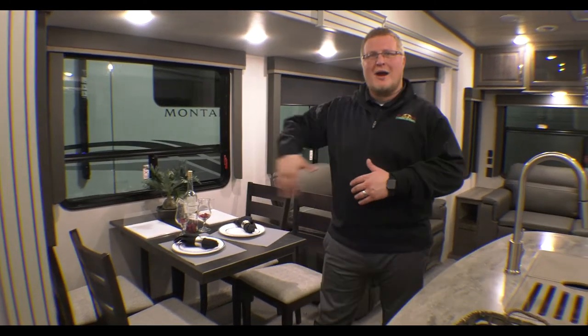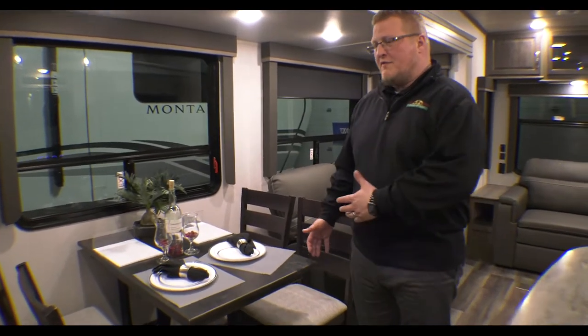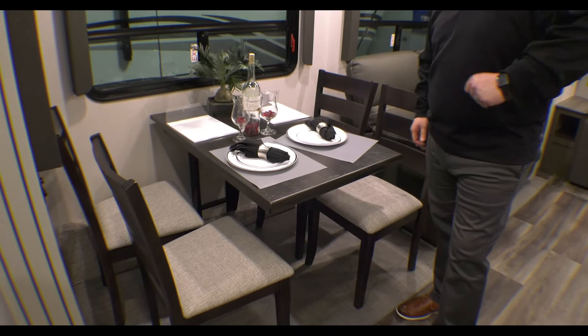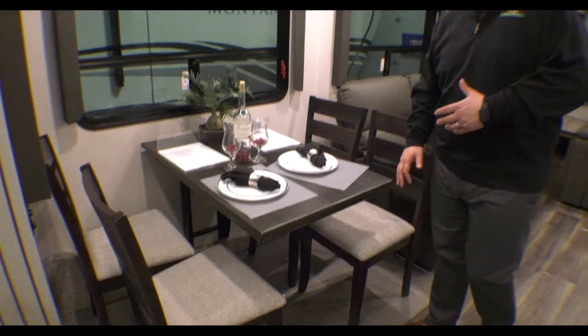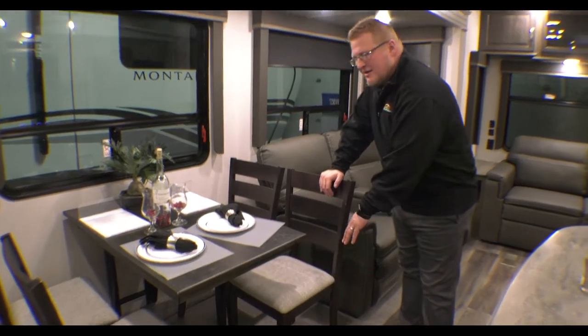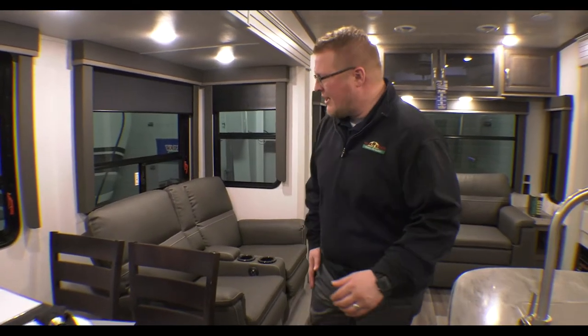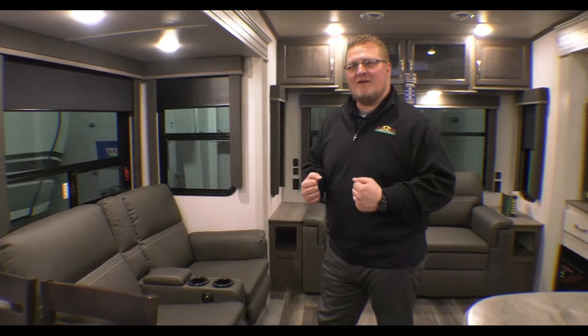All right guys, here we are inside. I just came in the entry door and made a left, so I'm going to wrap around and show you a few things. First off you have your table and chairs — you can easily sit four people here. There's a little storage underneath the chair seat, if you want to put placemats or a deck of cards. This is more of a rear living floor plan.